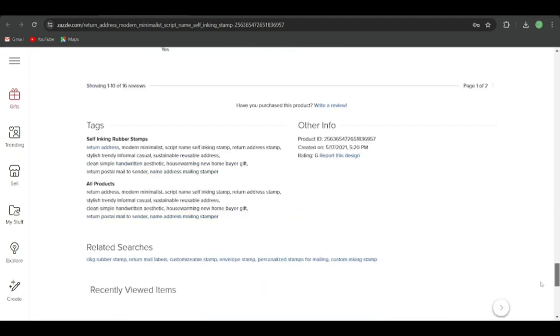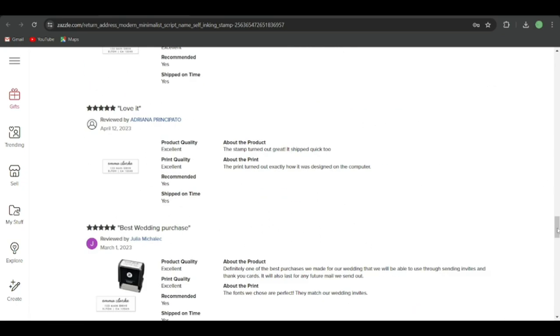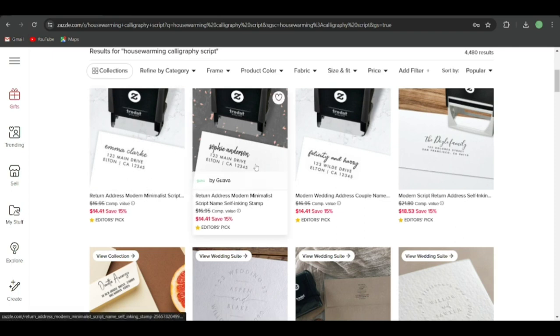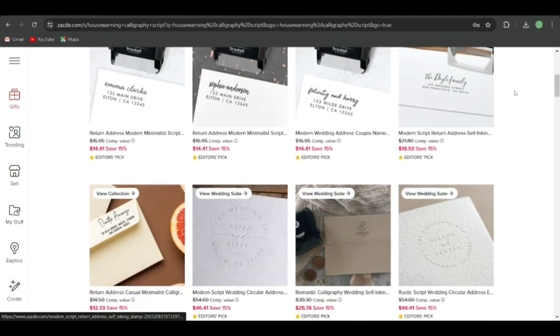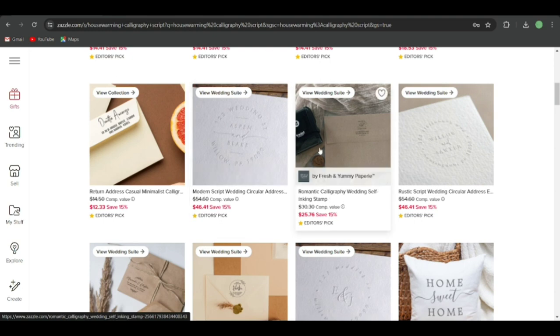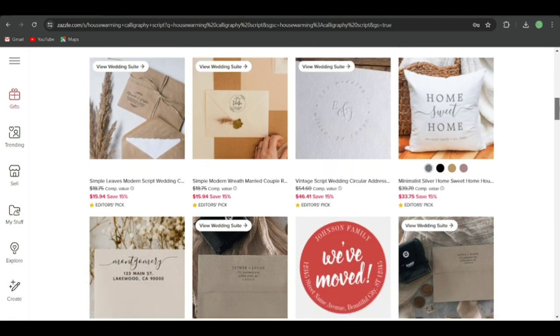If you scroll down, you can see the related searches and the tags the designer used. This one is the return address stamp — you can check the tags; it was made in 2019. These are the keywords you could use to target this niche. There are so many editor's picks — I think some are by the same designer, so you can't copy them. You definitely need to go with your own designs. There are also self-inking stamps and embossers, including wax stamps.